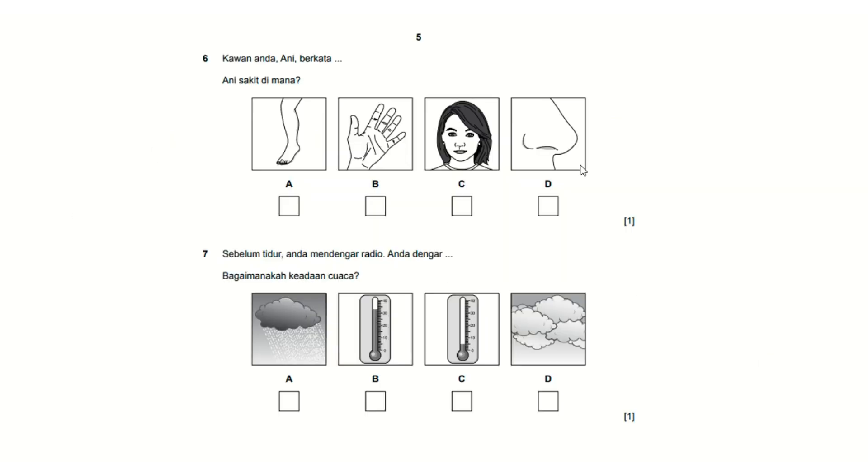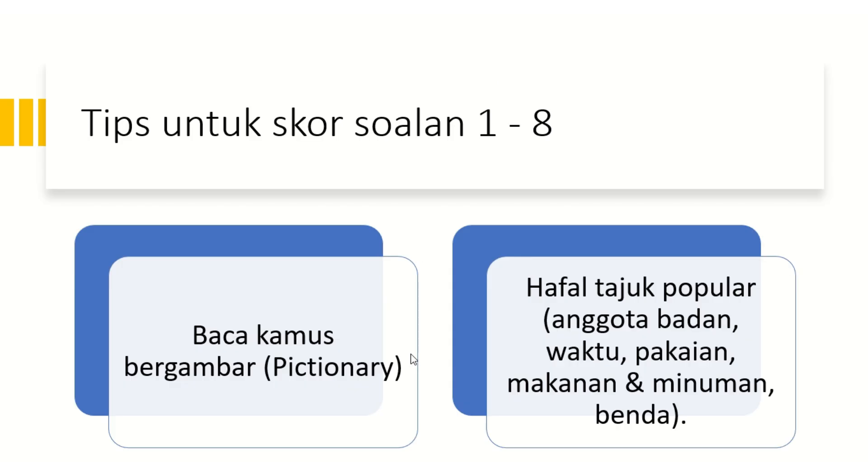Question 6 tests body parts in Malay, so please study body parts in Malay if you don't know them. Question 7 is about cuaca — weather. Tips to score questions 1 to 8: read the picture dictionary, and memorize popular topics such as anggota badan (body parts), waktu (time), pakaian (clothes), makanan and minuman (food and drink), and benda (things).